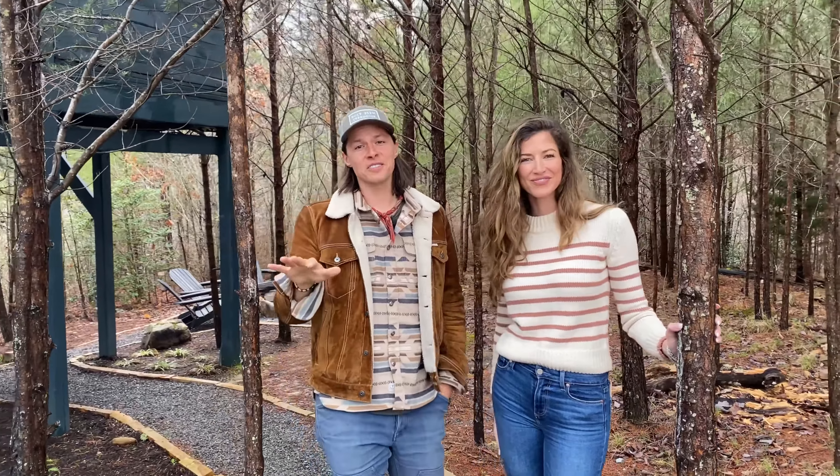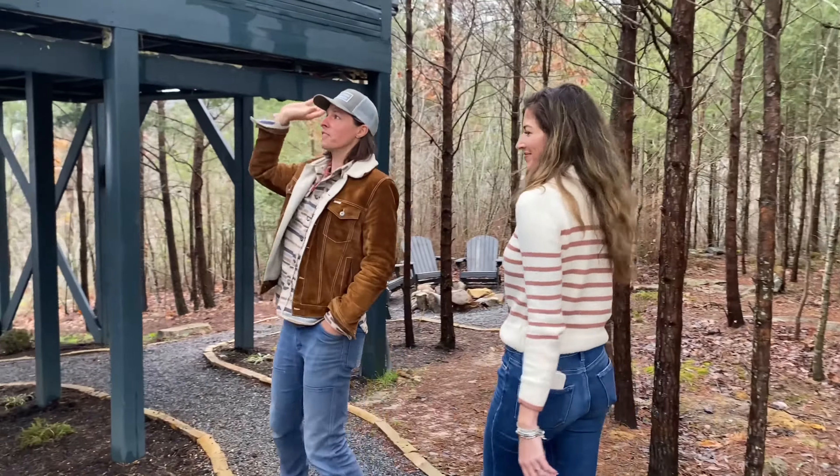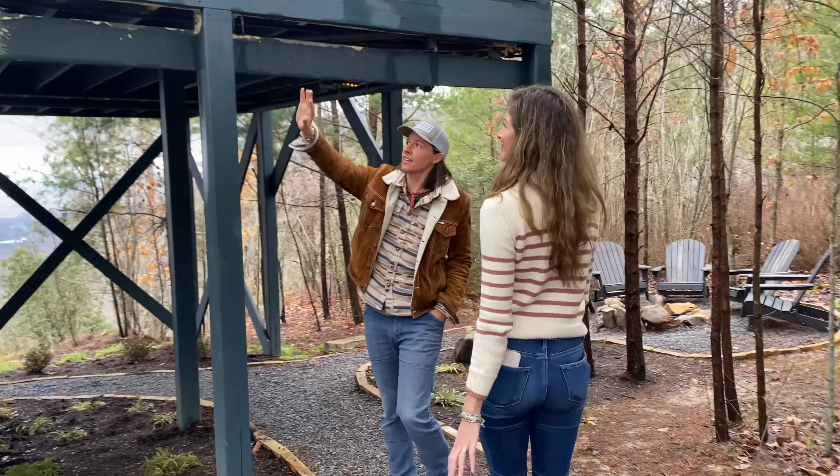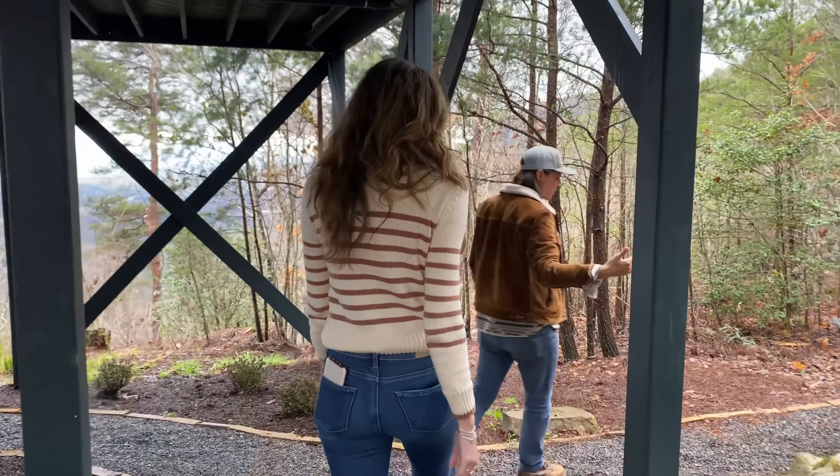Let's show you underneath the treehouse. We love to design the spaces around the unit so that you've got multiple spaces — inside the treehouse, outside on the deck, and underneath. One of those is a fire pit area for your group.